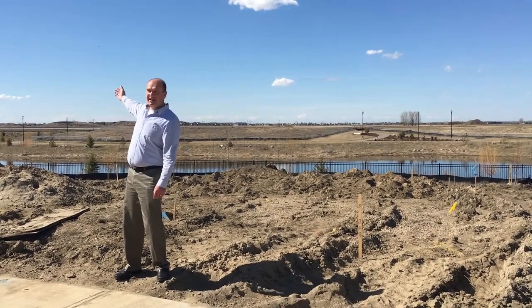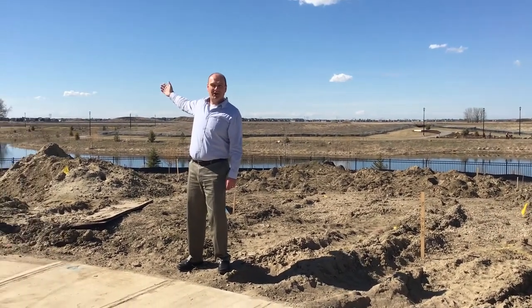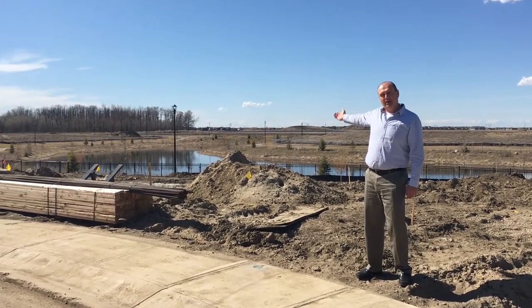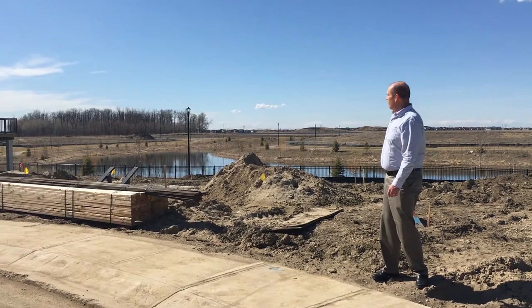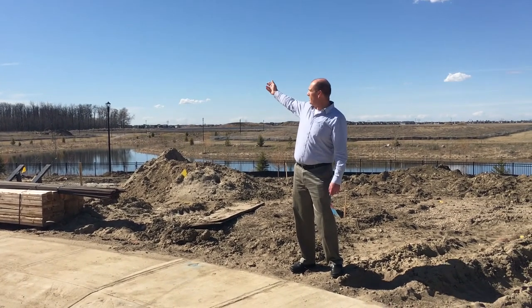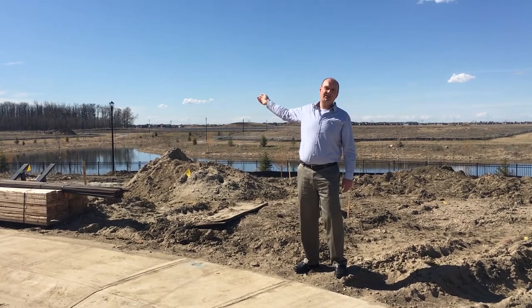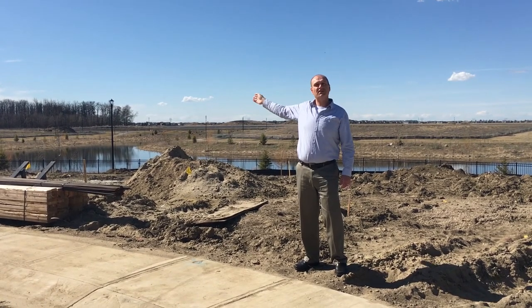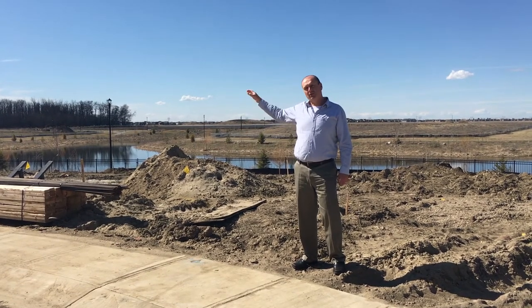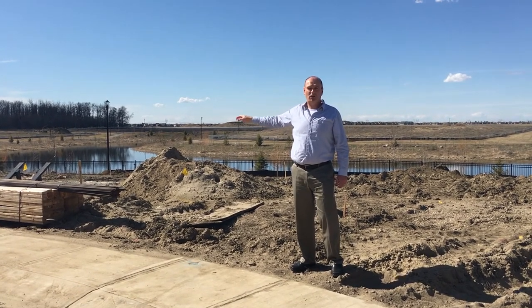Just behind my right-hand side here is the pond we talked about in the video before. It's a net zero pond created by MLC for all of the residents of the community to enjoy. At the end of the pond there's an urban forest, and attached to that urban forest is the school site where we're currently building a K-9 Catholic school that's open for the 2017-2018 school year.